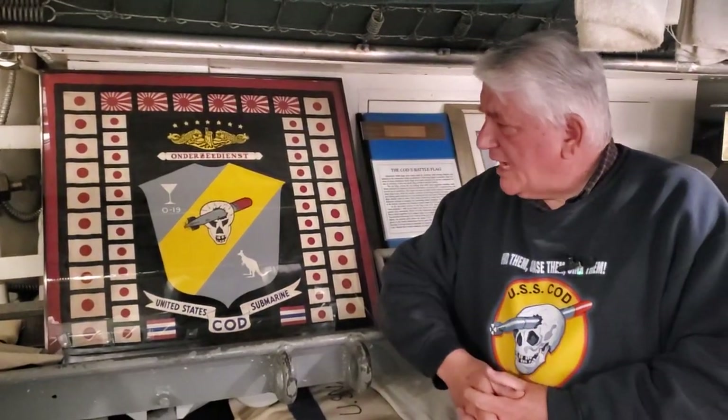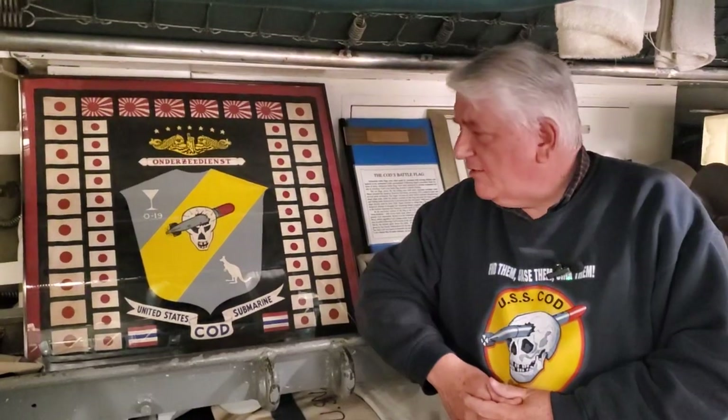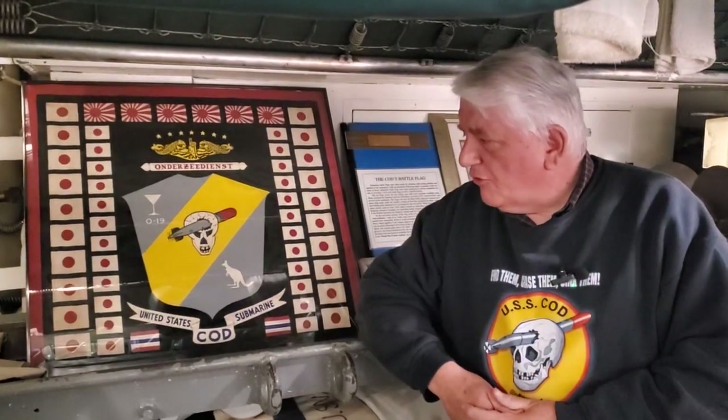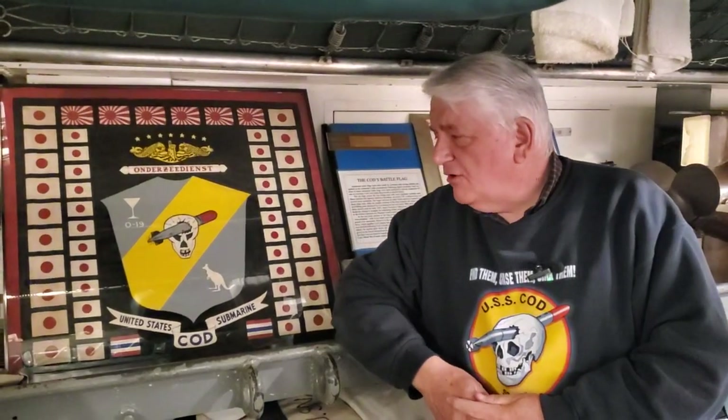So that's a little bit of COD's history — that's our battle flag. You've probably seen various versions of other submarines' battle flags. They could be larger or somewhat smaller. This one was commercially produced in the United States right at the end of the war. Thank you, and keep checking back. Remember to like, hit the subscribe button, and the bell for notifications. We're grateful to have you aboard.